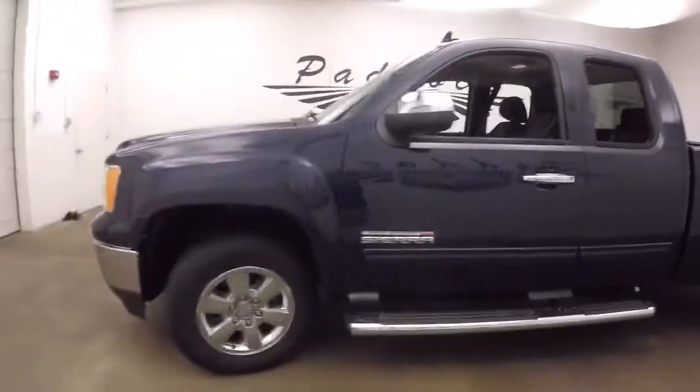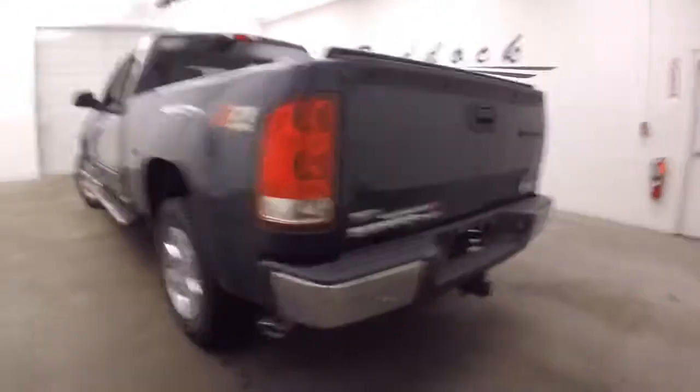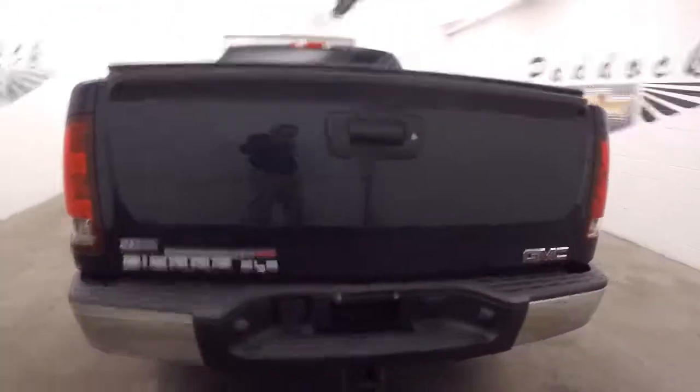It does have the Z71 off-road package on it. Nice chrome wheels, good tires, and dual exhaust that exit angled out the back.